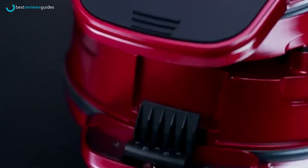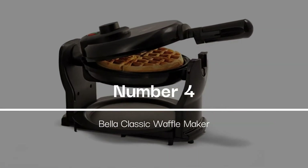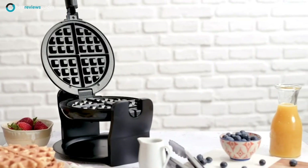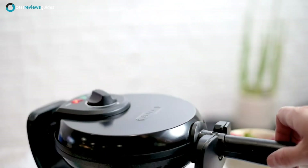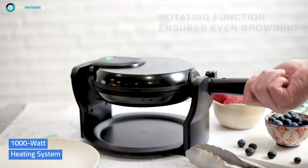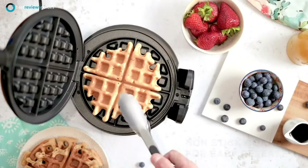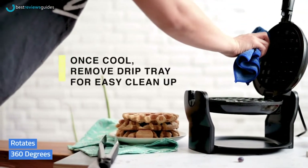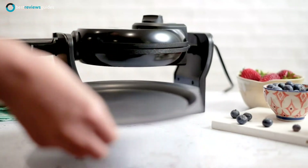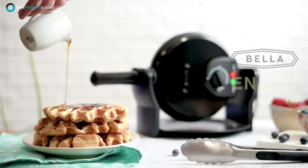The Chefman Anti-Overflow Waffle Maker is also safe for the environment because it is made from 100% recyclable materials. Number 4 in our list is the Bella Classic Waffle Maker. This Belgian waffle maker will ensure perfect waffles every time. Enjoy delicious 1-inch thick waffles that can be browned on both sides for maximum flavor. It has a high-powered 1000-watt heating system which can make up to 4 waffles in just 10 minutes. This waffle maker is made from durable stainless steel with a PFOA-free non-stick coating, and it has a compact handle that rotates 360 degrees for even browning and serving.